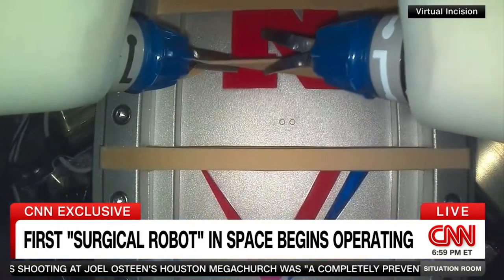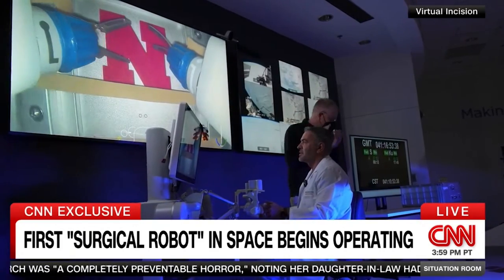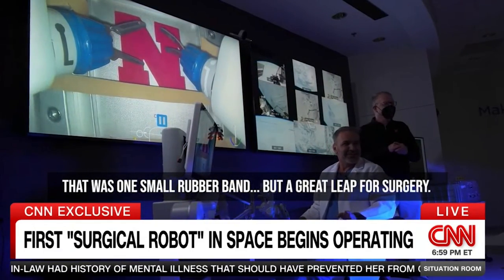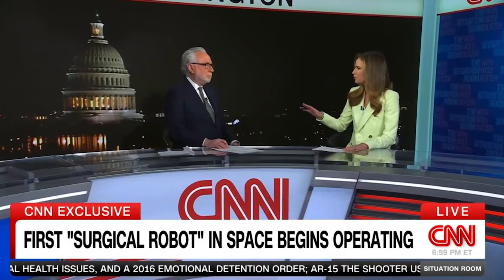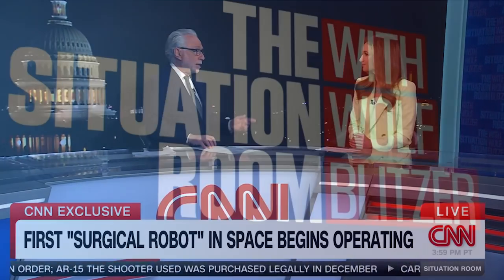All right, I'm going for it. In addition to someday performing remote surgeries on people in space, they also want to use this type of technology here on Earth in places where it might not be easy to find a surgeon — places like really remote rural areas or maybe even war zones. Really significant development.